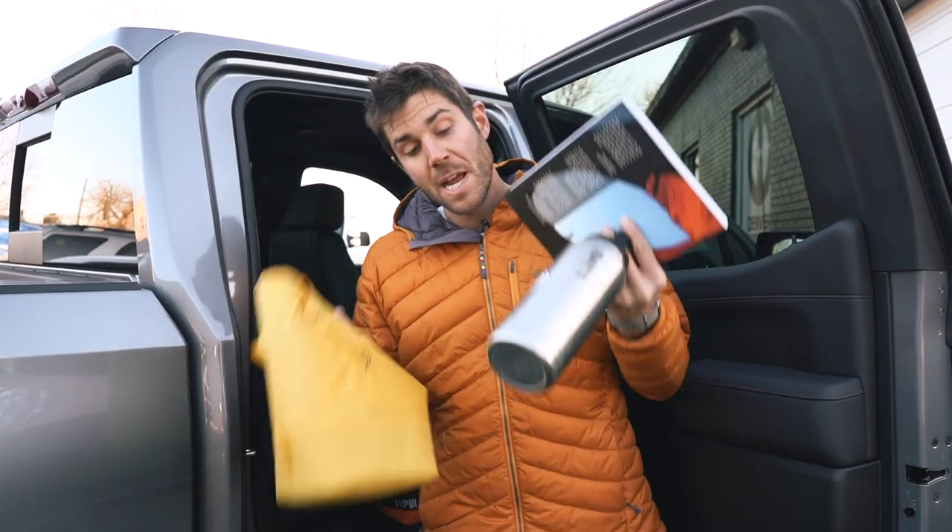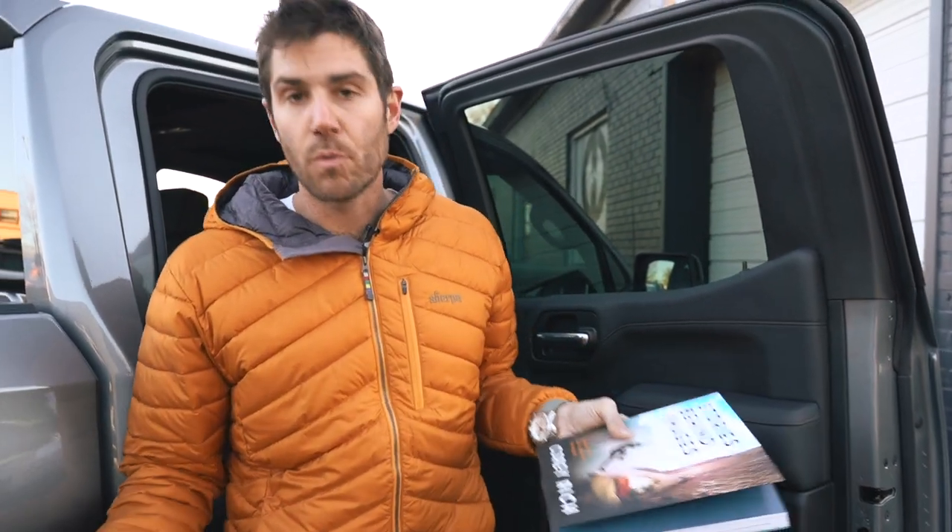Basic road trip essentials are also great to have in a winter preparedness kit: maybe a snack or a little lunch, water on hand in an insulated vessel so it doesn't freeze, and some entertainment to keep your mind occupied — maybe a book. Really a great idea.